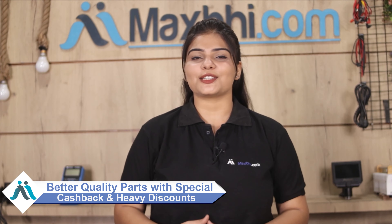MaxBee.com has delivered phone parts to over 1000 happy customers. So don't wait, order now and get special cashback and heavy discounts on your phone products.